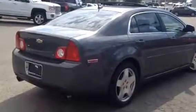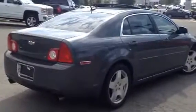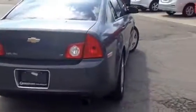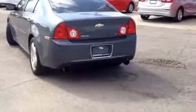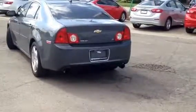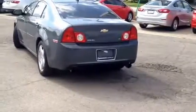What makes this vehicle very special is the low mileage — it only has 47,000 kilometers on the odometer. It comes with a 3.6 liter V6 direct injection, as you can tell by the dual exhaust coming out from the back.